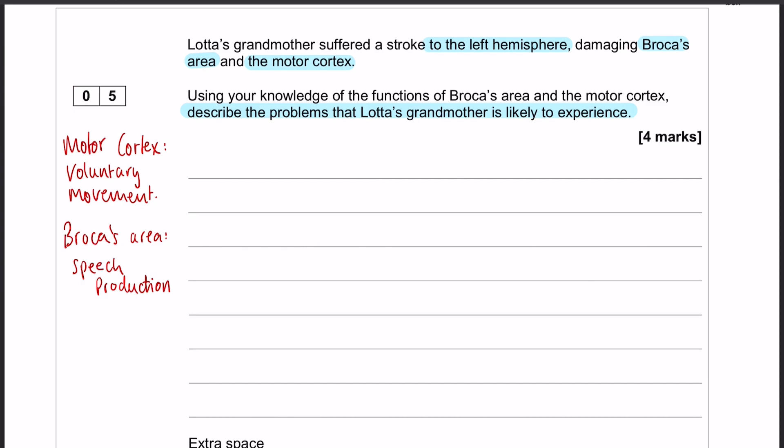The question is going to want us to pick out A, what the motor cortex does, and B, what Broca's area does, and therefore what problems she's likely to have.